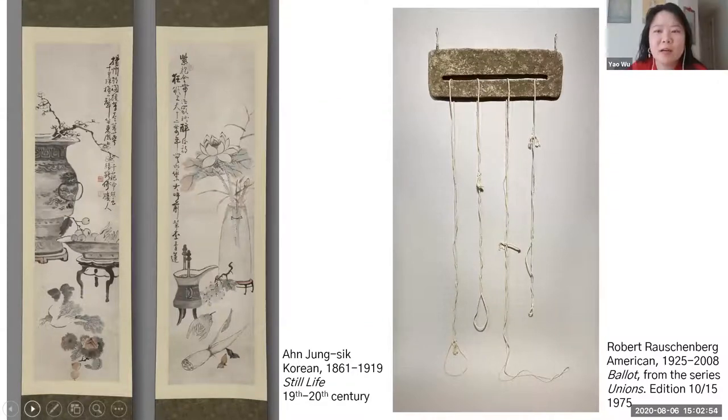Good afternoon, everybody. Welcome to today's episode on smell. Today we'll be talking about two works. On the left you will see two paintings by a Korean artist, An Jung-sik, from the late 19th to early 20th century. It depicts flowers, plants, and vegetables — a representation of smell — whereas on the screen on your right, you will see a work by American artist Robert Rauschenberg that my colleague Emma Chubb will be discussing, and it's a work that actually smells.